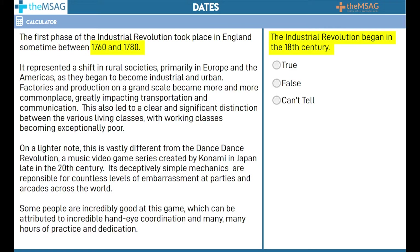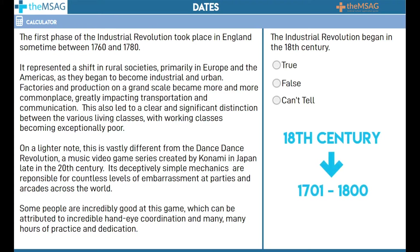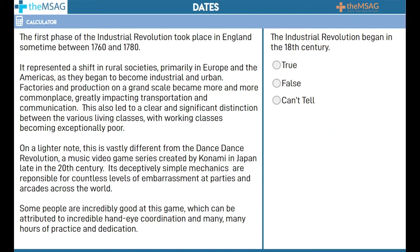The first phase of the Industrial Revolution took place in England, sometime between 1760 and 1780. Using number scanning to scan for '18th century' will not get you very far, but knowing that the 18th century is between 1701 and 1800 will help you, as you can scan for these dates. Always subtract 1 from the century to find the first digit of the start of a range — the 13th century begins with 1200, for example. In our example, the Industrial Revolution began between 1760 and 1780, making our statement correct.